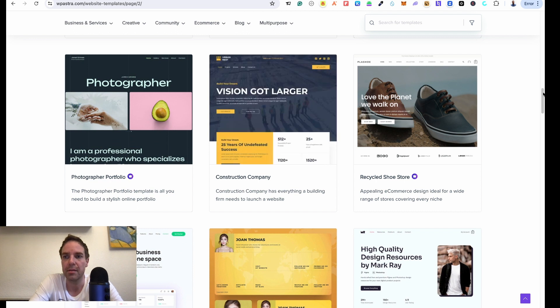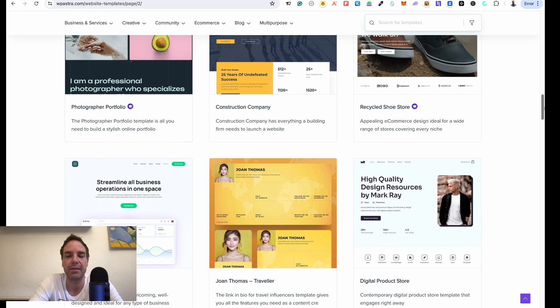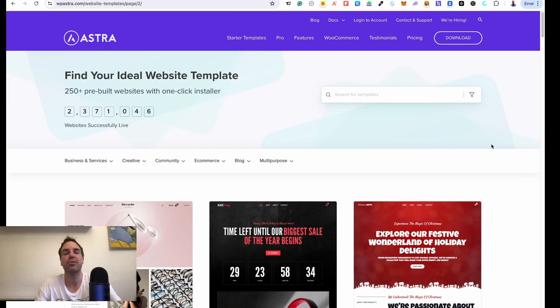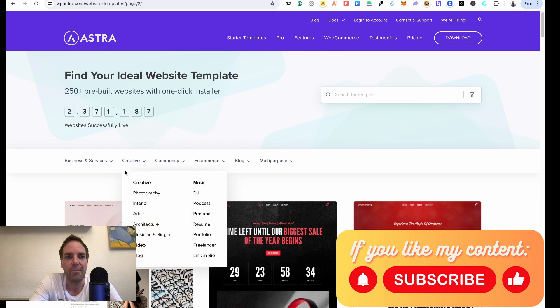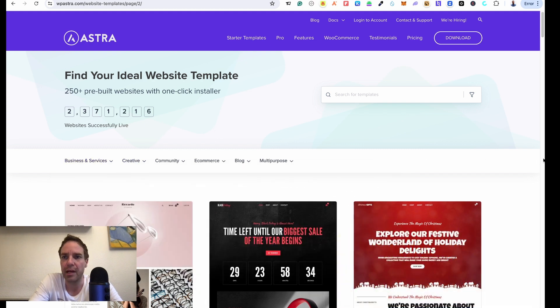I really like some of these and use them a lot. The good thing is you don't have to use one specific page builder — you can decide which one you want to use. They support Elementor, the Gutenberg block editor, Beaver Builder, and one other page builder as well, so four options in total. I personally like Elementor and build almost every website with it.